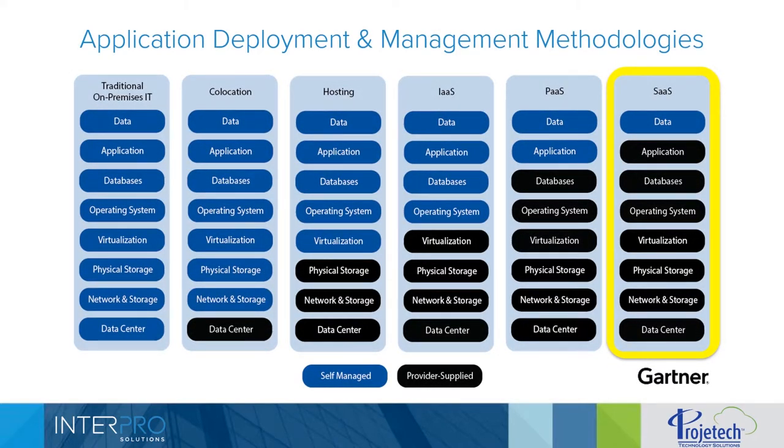Project Tech provides Maximo as a Service, which is a play on SaaS. This is a slide borrowed from Gartner that shows the application deployment methodologies available to companies running business applications such as Maximo. On the far left side of the slide, you see the traditional on-premises IT methodology, where the client is responsible for supporting everything — from the data center and all the infrastructure to the software, all the way up to the level of the data. If you move over to hosting, the service provider supports the data center, network, and physical storage, but the client still has to support all layers above, from virtualization up to the data level.